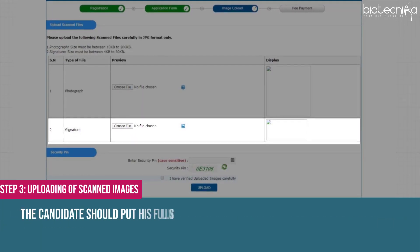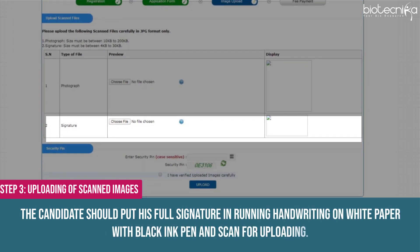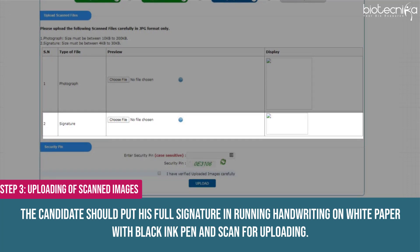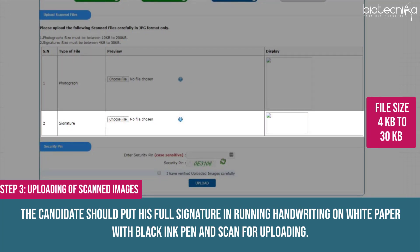Step 4: Uploading the Signature. The candidate should put his full signature in running handwriting on white paper with black ink pen and scan it for uploading. The file size must be between 4 KB to 30 KB.